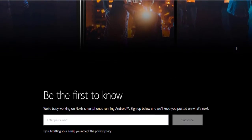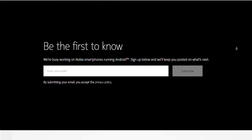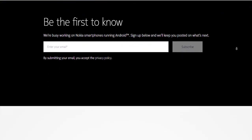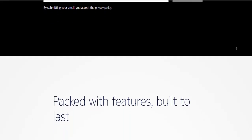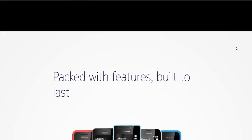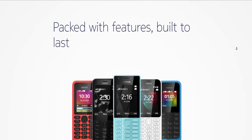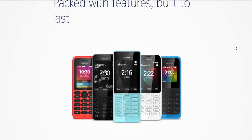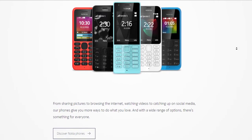Coming to the cameras, the phone packs a 16-megapixel rear and an 8-megapixel front camera, which compared to contemporaries in terms of megapixel counts, fare up very well — especially the 8-megapixel front camera. However, unlike a traditional Nokia smartphone, they do not have Carl Zeiss lenses installed. Yet I am hopeful that the quality would be as good as we have liked in any other Nokia phones in the past.